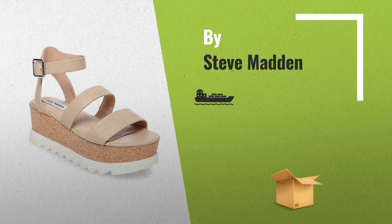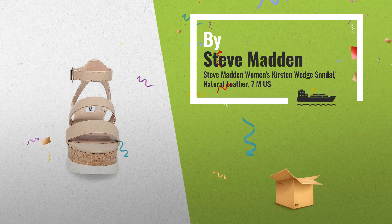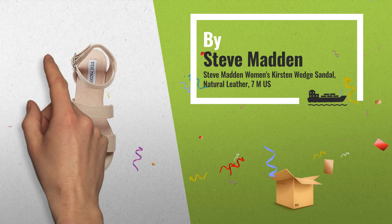Number 2: A stacked cork plus threaded rubber flat foam sole makes the Kirsten sandal a trendy must-have for cool girls this season, by Steve Madden.